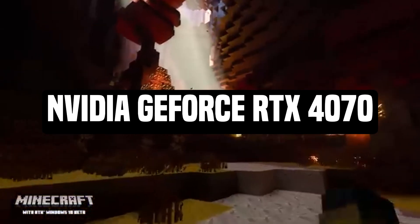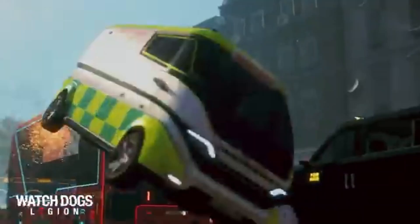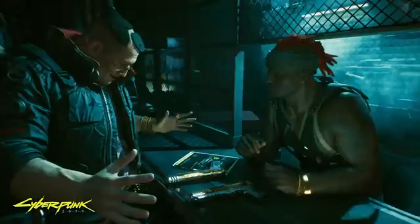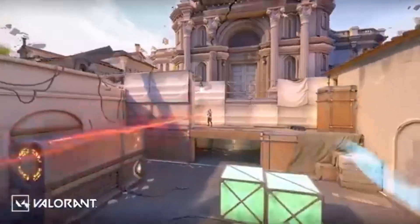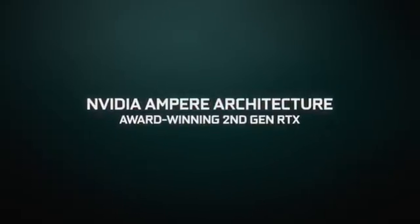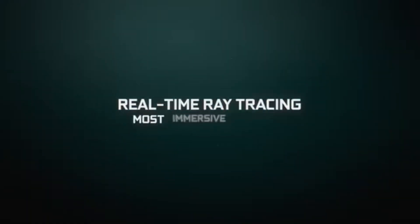Number 3: NVIDIA GeForce RTX 3060 Ti. The NVIDIA GeForce RTX 3060 Ti is an extremely powerful GPU that bridges the 1,440p and 4K gaming divide. It can dabble in higher resolutions for select games, but it struggles when pushed. However, at 1,440p, the RTX 3060 Ti is unbeatable.